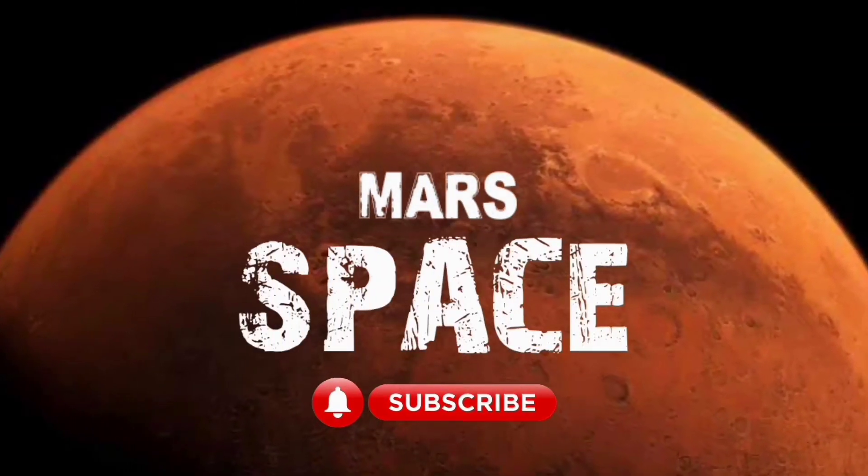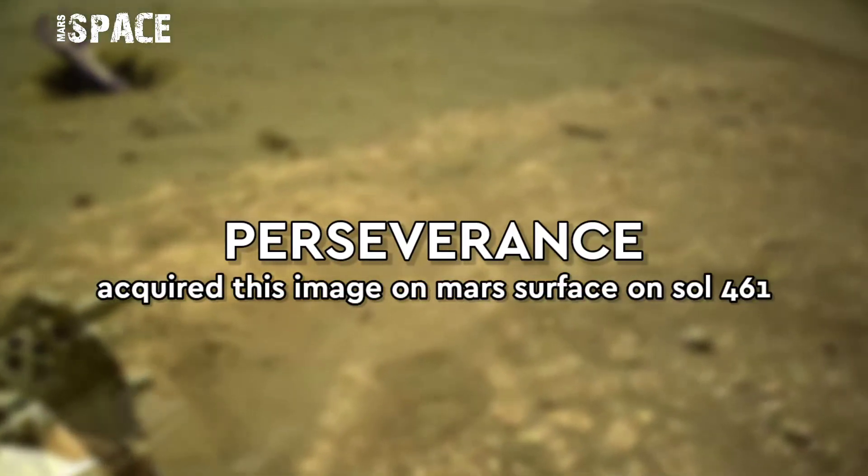Hello, my dear friends, welcome back to our YouTube channel Mars is best. If you're new, hit the bell icon with thumbs up and please watch till the end.